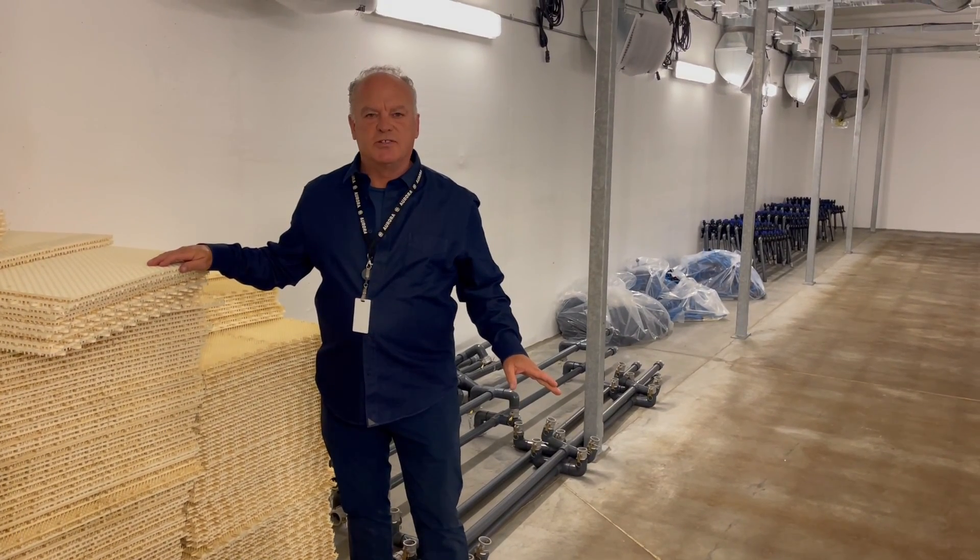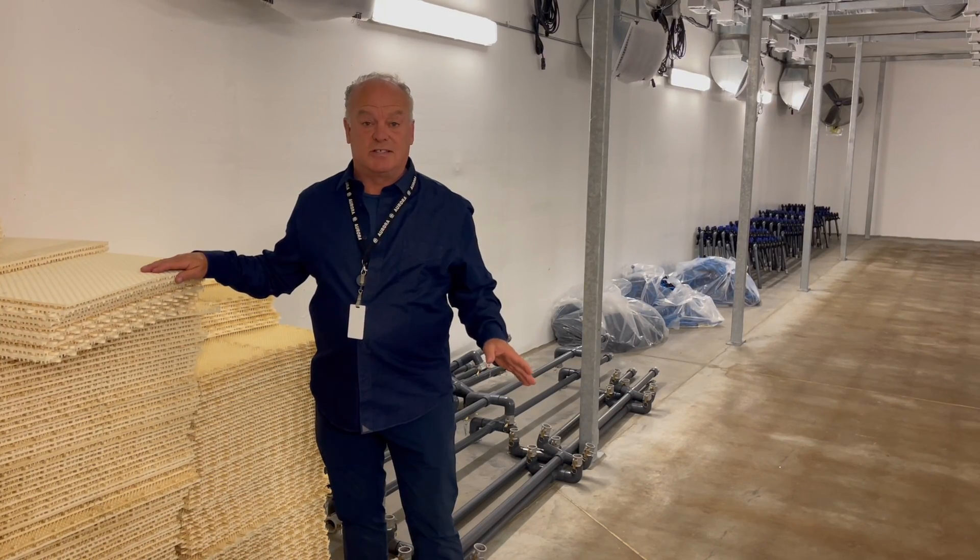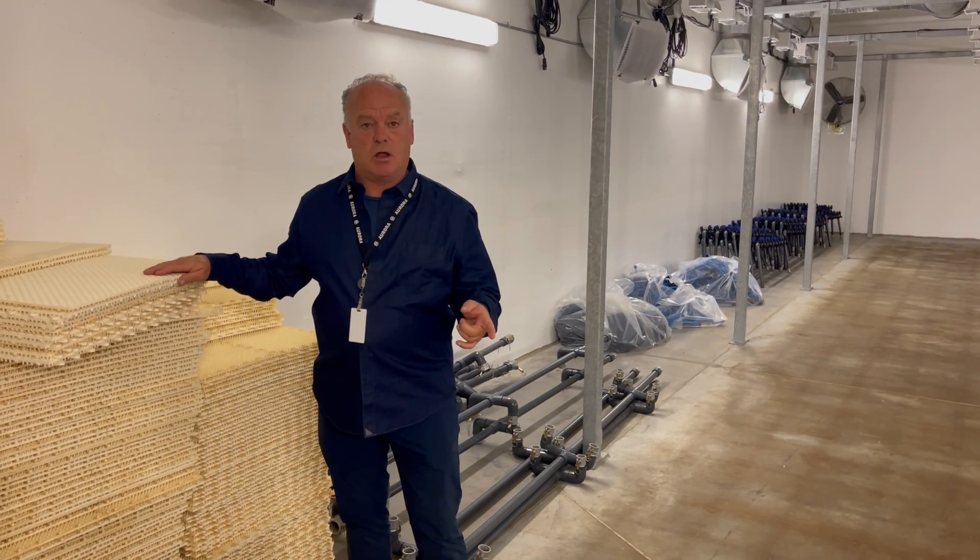Hey, it's Kelly here from Grasswood Auctions. I'm at Prairie Plant Systems. Our huge auction closes on September the 26th. Go to grasswoodauctions.com.